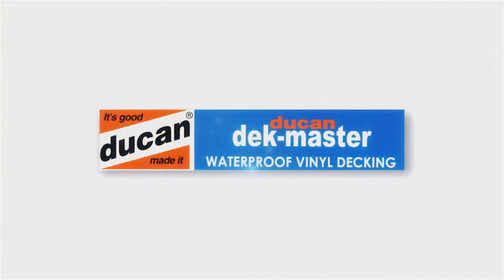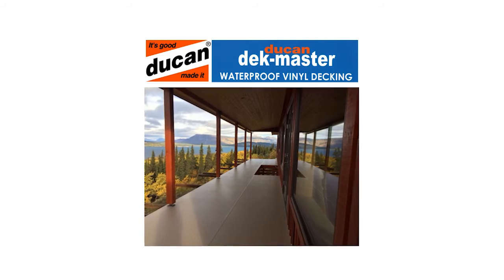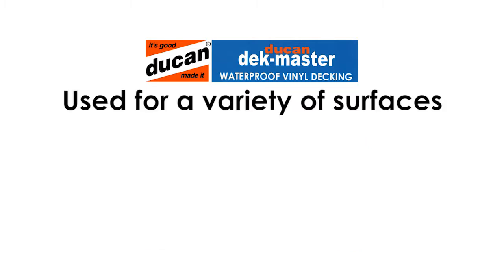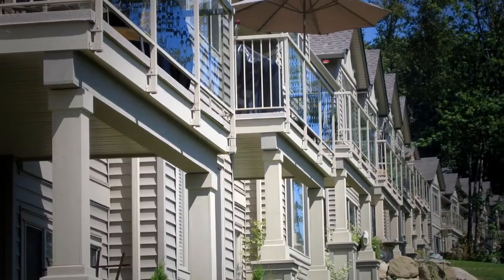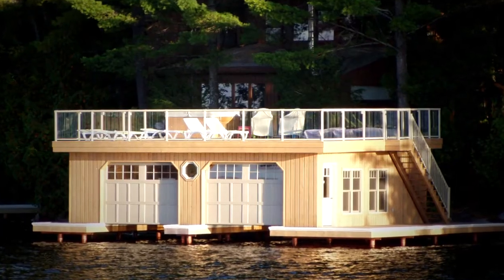Welcome to Deckmaster, where any deck can be waterproofed, look beautiful and provide a protected living area beneath. Deckmaster's durable all-weather vinyl system can be used for a variety of surfaces like boats, docks and walkways, but most commonly it's used for pedestrian decks, multifamily balconies, rooftop decks, and boathouses.